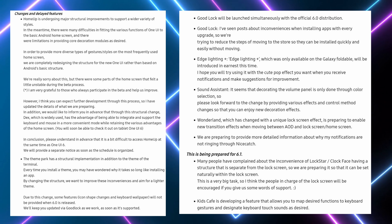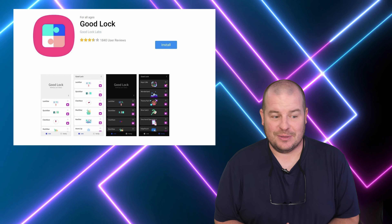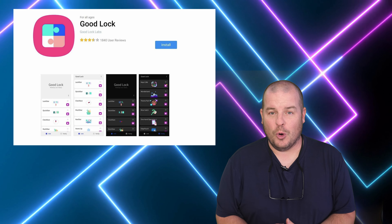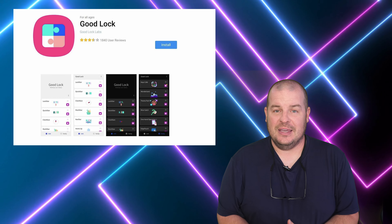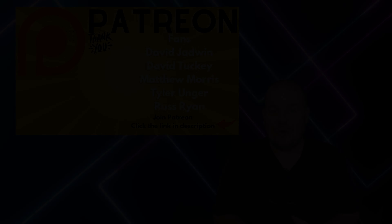There's a ton of stuff going on - Theme Park updates, Home Up updates, and Edge Lighting Plus, which was only available on Galaxy foldables, will now be available for almost all phones. Sound Assistant is getting additions. Things are being prepared for 6.1 as well, and Lock Star and Clock Face are having their structure separated from the lock screen. Kids Cafe is developing a feature to map functions to keyboard gestures and designate keyboard touch sounds. February 2024 is when the Galaxy S24 will launch with One UI 6.1.